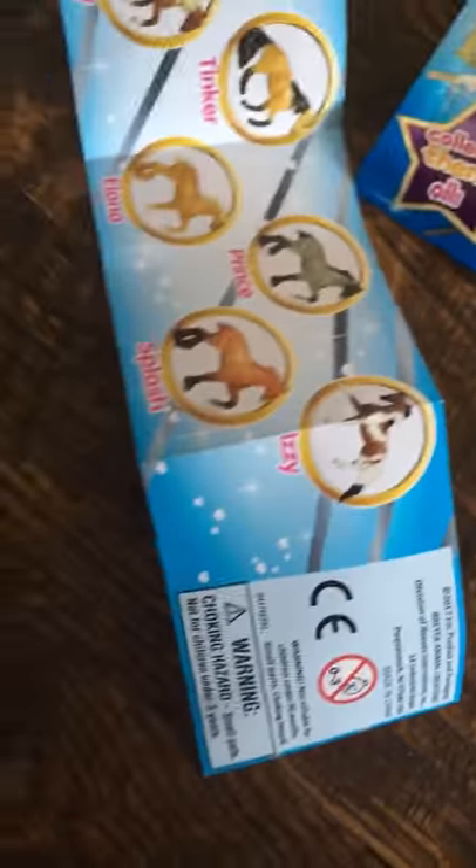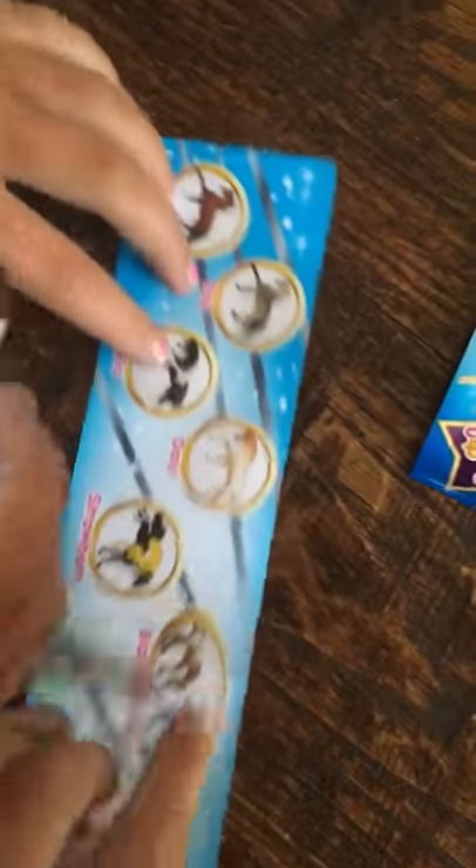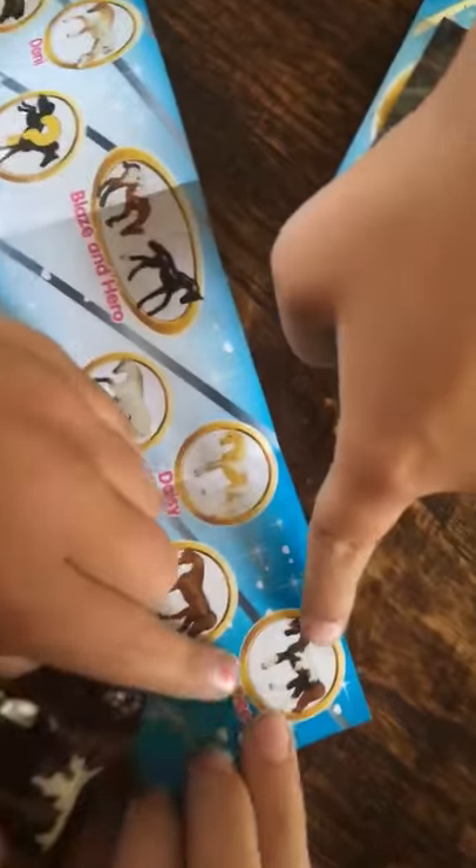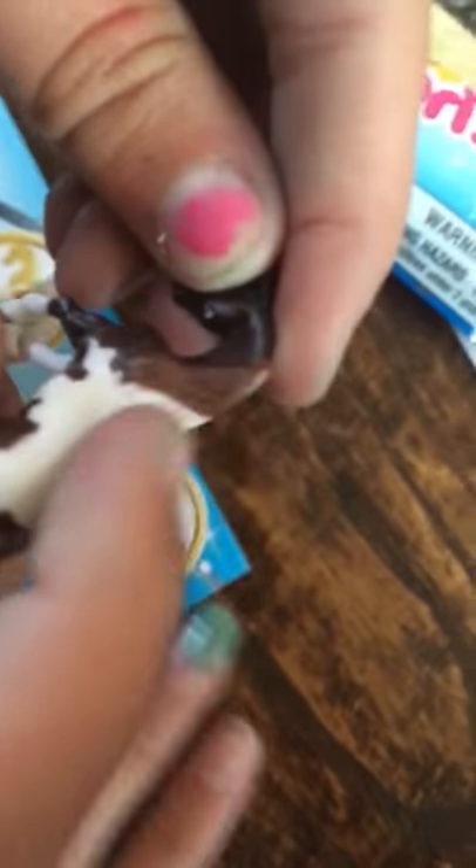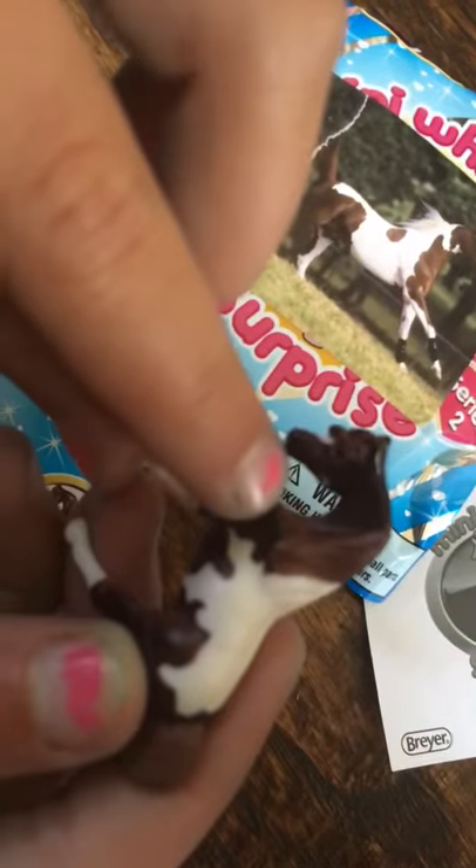Oh, we got — did we get it? No, we didn't get it. Chance! We got Chance. So this is Chance — it has this white birthmark kind of, like right there. It's brownish black with a white marking, and it kind of has like a brown mane and a brown tail.